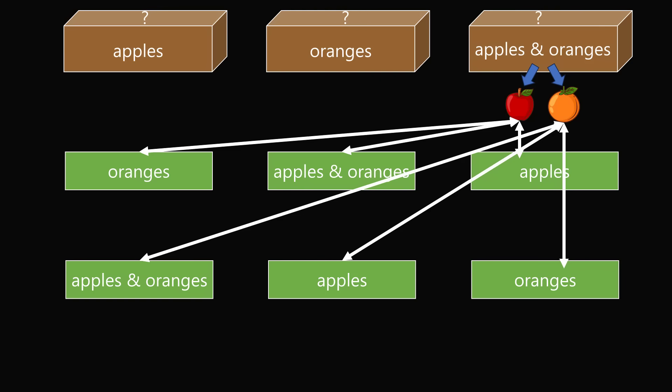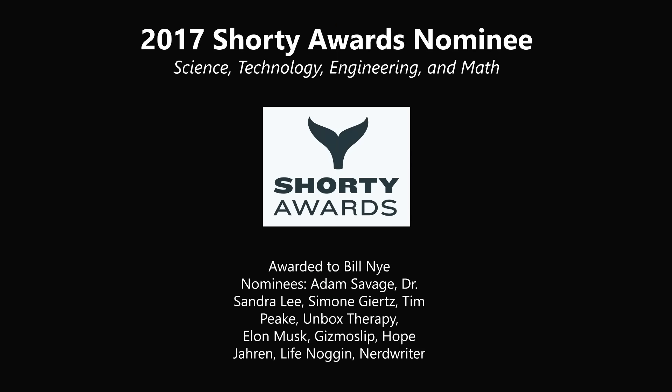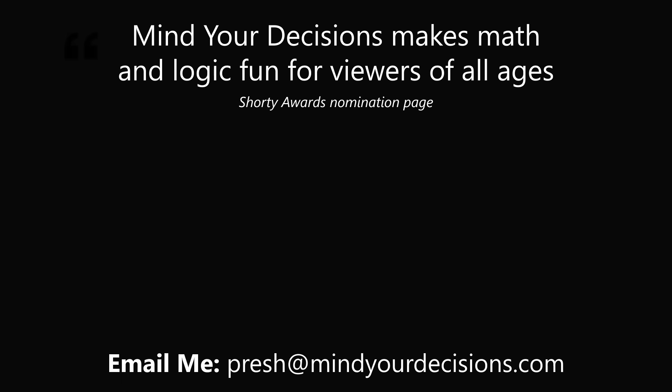What an interesting riddle! Thanks for making us one of the best communities on YouTube. See you next episode of Mind Your Decisions, where we solve the world's problems one video at a time.